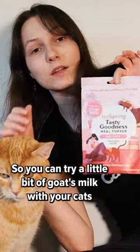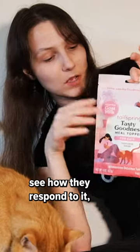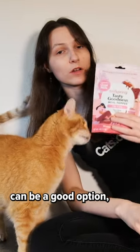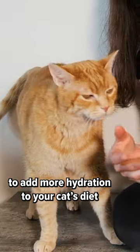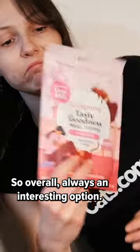So you can try out a little bit of goat's milk with your cats and see how they respond to it. A fermented goat's milk can be a good option, offering a variety of beneficial bacteria, and something like this is always a good way to add some more hydration to your cat's diet and maybe make it more palatable. So overall, always an interesting option.